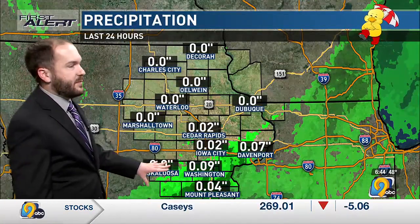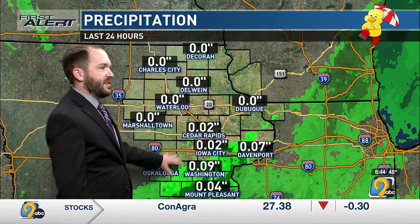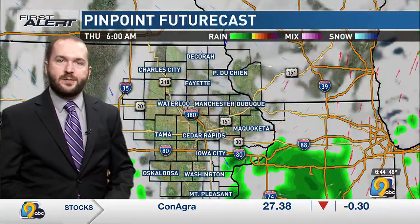Those showers only provided very little rainfall over the last 24 hours — most of it coming in that second round with about almost a tenth of an inch in Washington and a few hundredths in Mount Pleasant. Same in Cedar Rapids and Iowa City. North of Highway 30 things were pretty much dry in terms of measurable rainfall amounts.